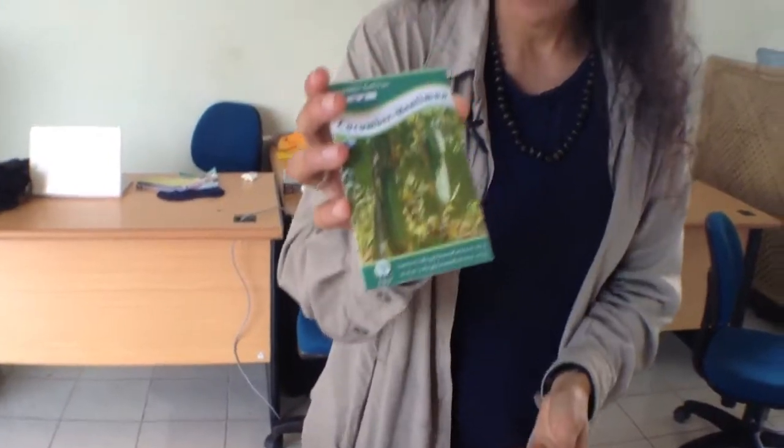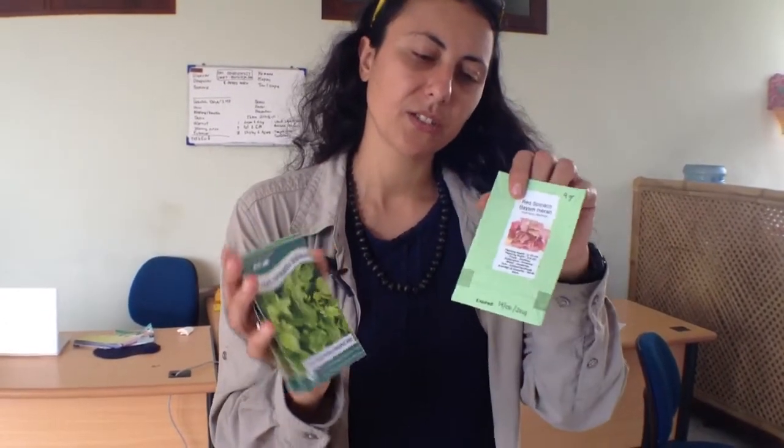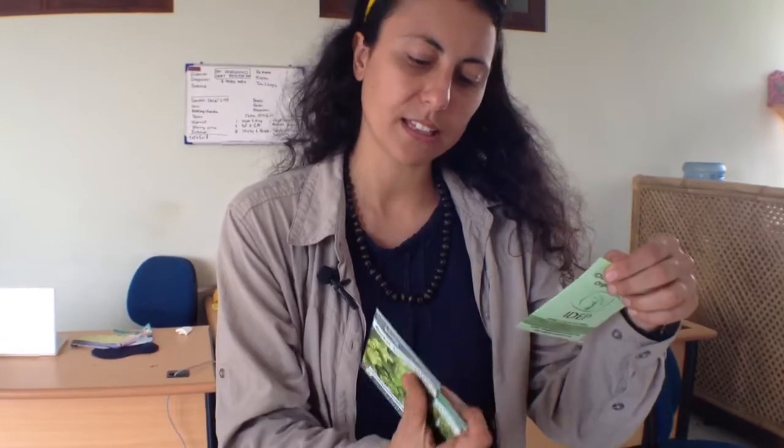You can see this is Rosella seeds — it's our new entry actually. And you can see we have some cucumber and rocket, and we have some red spinach. Each packet contains from two up to six grams of seeds.